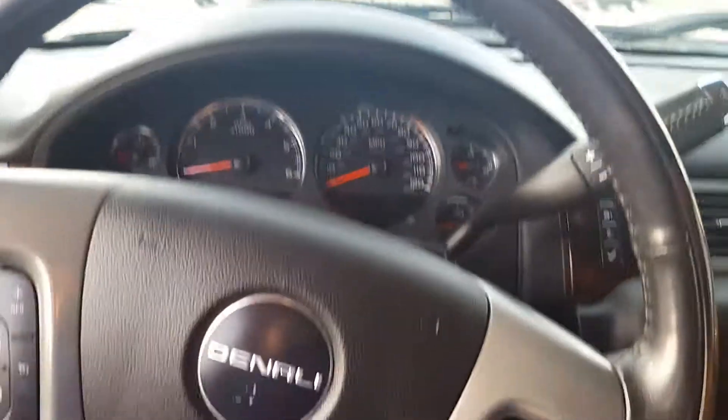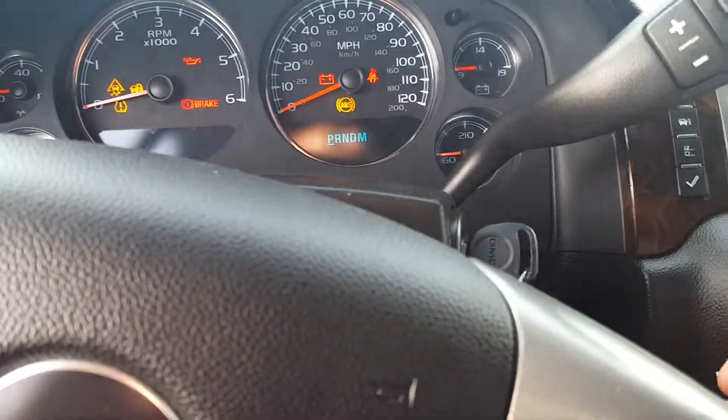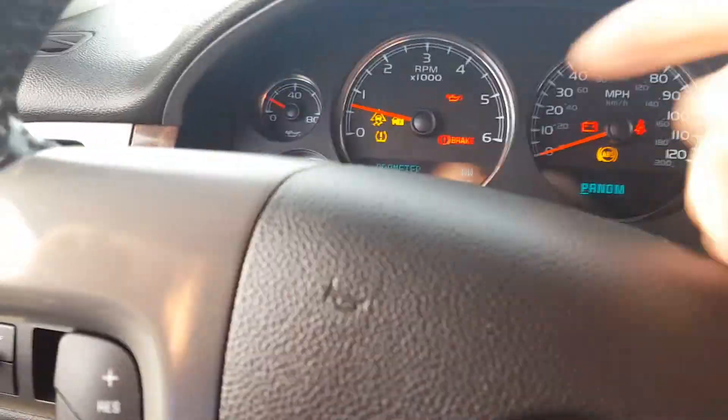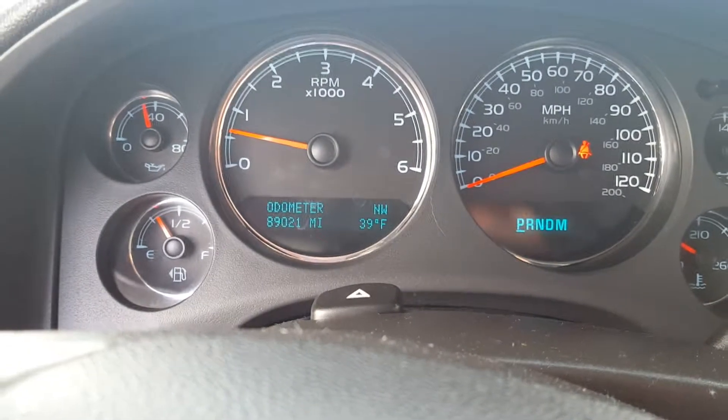In case you're not familiar with how remote start works — the vehicle is running, but you've still got to put it to the on position. There you go — you can see the RPMs going right there. There's the actual miles on it: 89,021.